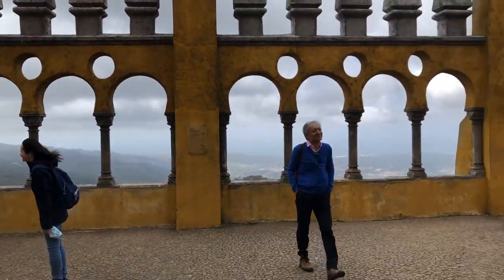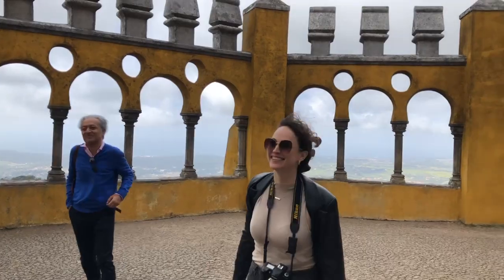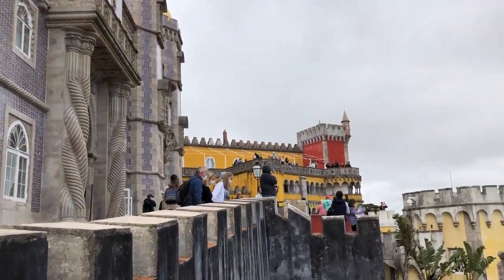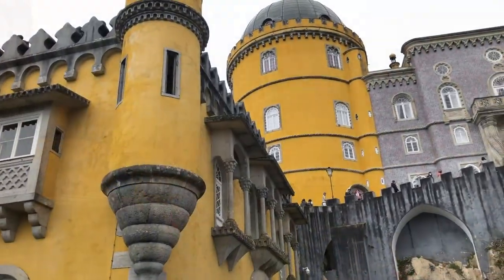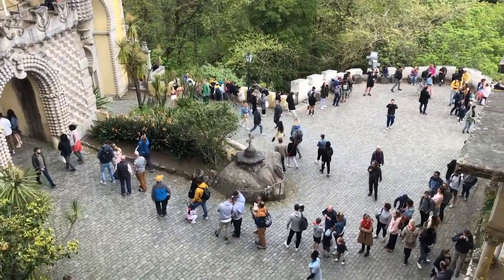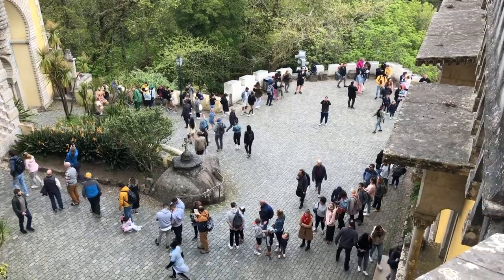I didn't know that I could just see the outside of the castle and all the overlooks without waiting in line, and they don't make that obvious. So if you want to see the castle, just go - don't wait in line. There are also so many other castles in Sintra that we weren't able to see because we spent too much time at this one. Some of them look really cool and have fewer tourists, so it might be worth your money to visit those instead.